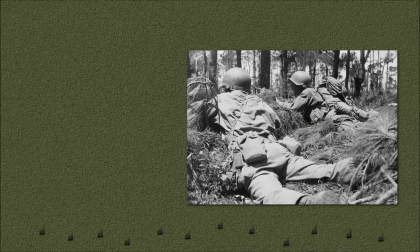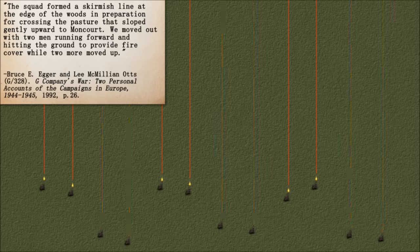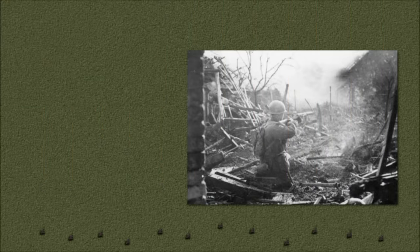The Infantry Journal article 'Battle Drill for Squads and Platoons' notes of the scouts: 'This team usually becomes part of the base of fire in the attack, but the situation may require the squad leader to order it to join the maneuver element.' Training material points out that a 12-man squad could be divided into two six-man teams, three four-man teams, four three-man teams, or six two-man teams. Fire and maneuver could be carried out by pairs, as illustrated in this account of an attack in France: 'We moved out with two men running forward and hitting the ground to provide fire cover while two more moved up.'